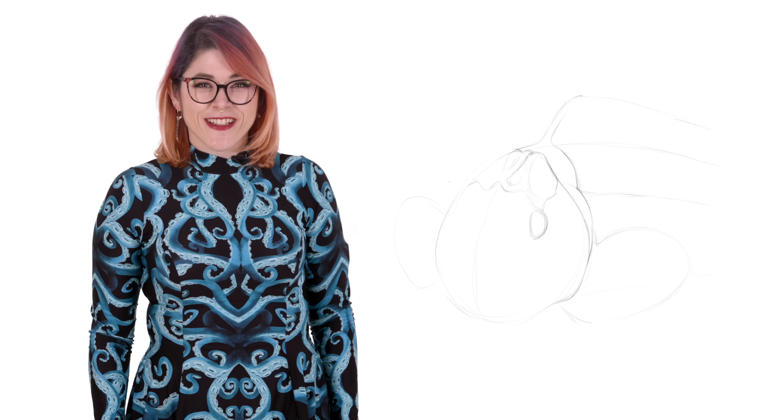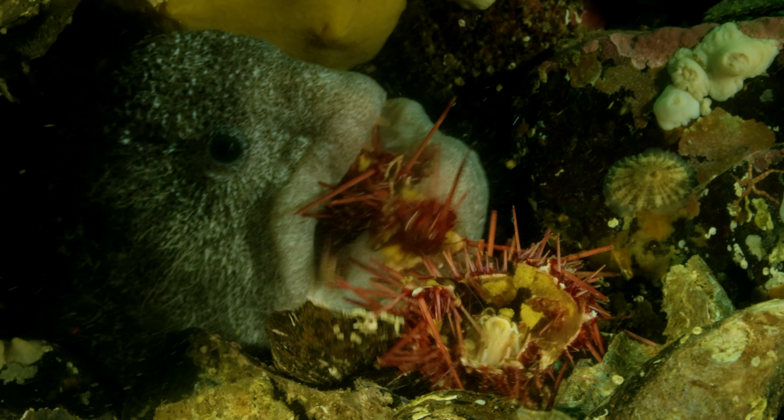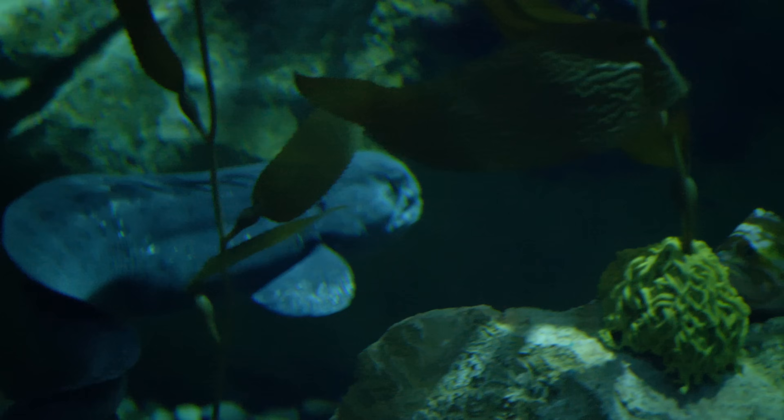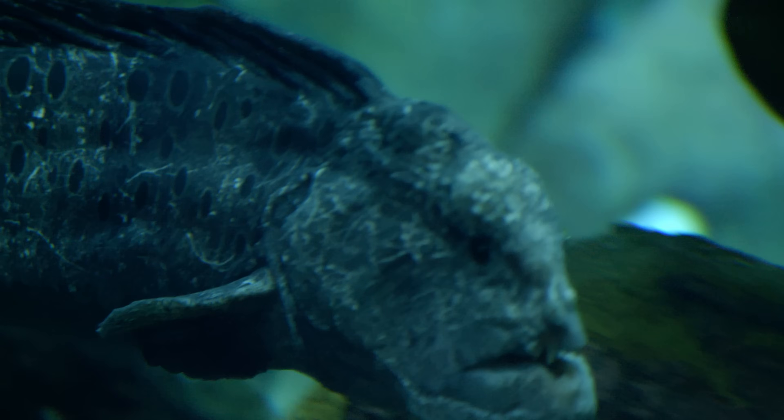Hi, I'm Danielle Dufault and you're watching Animalogic. Wolf Eels inhabit bays and inlets in the temperate North Pacific, from the Southeastern Bering Sea and Eastern Aleutian Islands to Southern California.